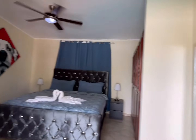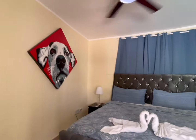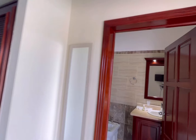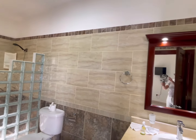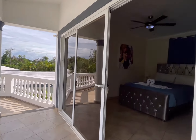Here's the first bedroom off the pool deck, with an ensuite washroom. The third bedroom is identical to the second.